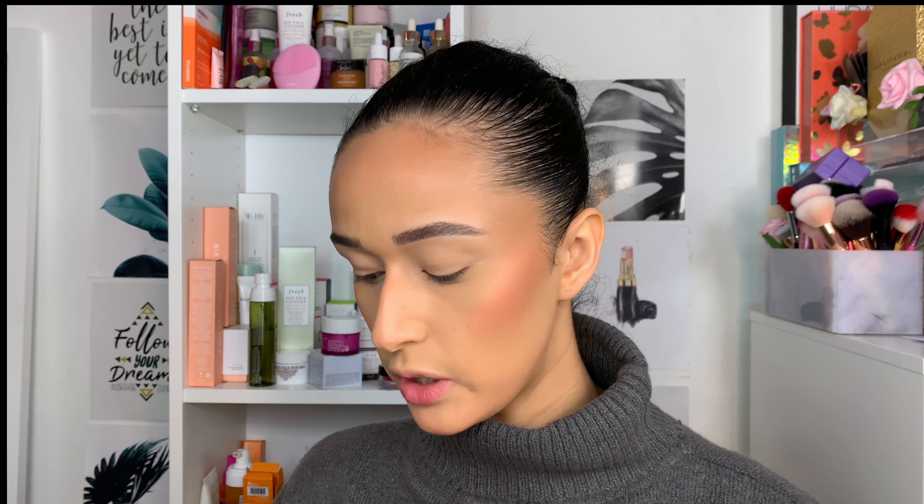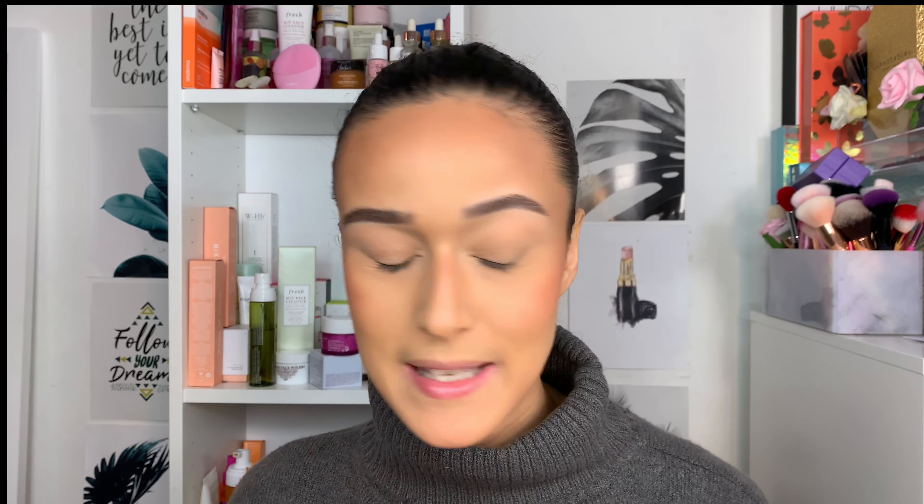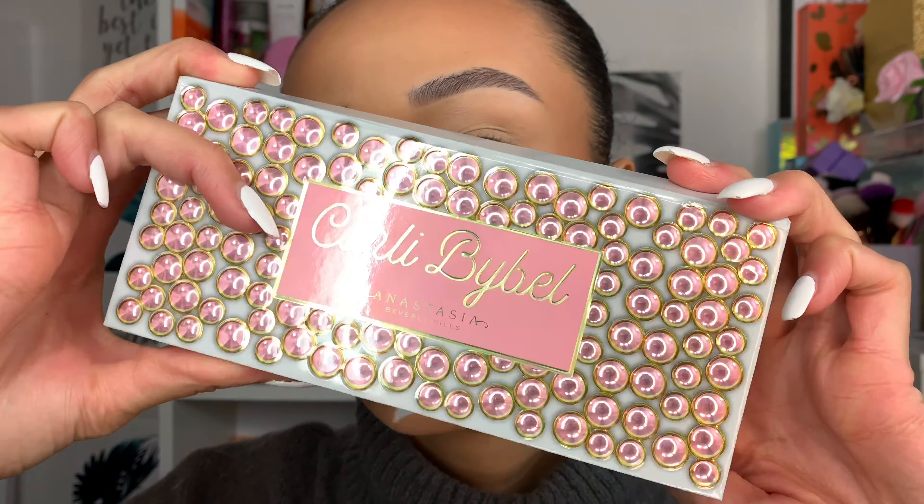I'm not going to do swatches because I prefer quality on the eye rather than on the hand. I've already primed my eyes using the Be Perfect Cosmetics priming base. I think in the UK this palette retails for around £46, which is your standard price point for ABH palettes other than the Norvina collection. I'm going to zoom in and we can get into it.